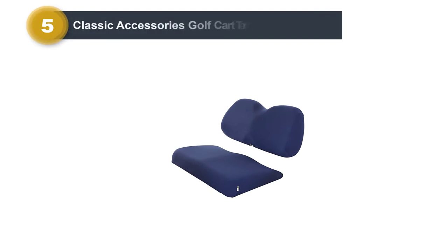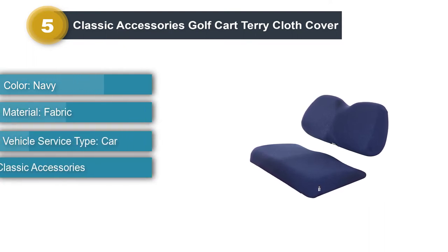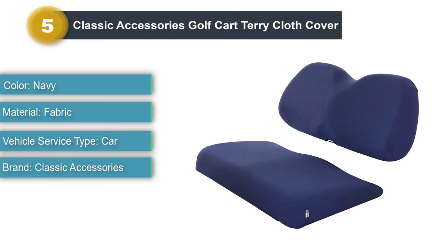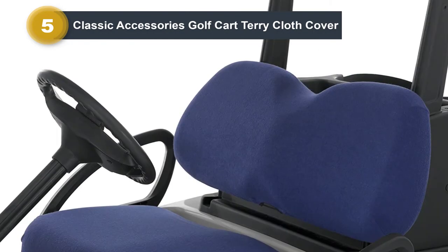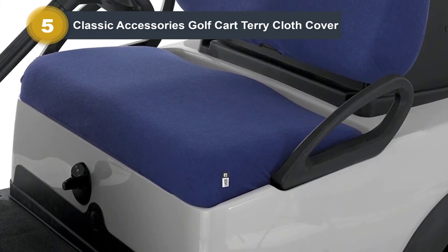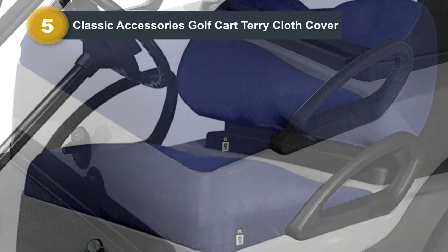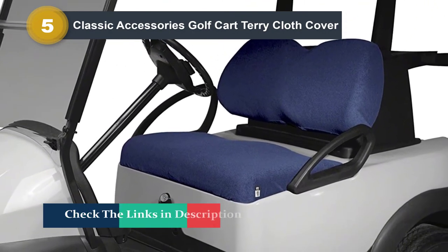Number 5: Classic Accessories Golf Cart Terry Cloth Cover. If you're looking for good value in a comfortable cover, this Terry Cloth model is one of the best golf cart seat covers you'll find. It will attach to most two-person golf cart seats in minutes, including Yamaha, EasyGo, and Club Car. The cover comes in three colors: navy, khaki, and black. The material protects from heat or cold and will extend the life of your seat by protecting against dirt and sun damage. Machine washable, it also features an elastic hem and strap system for a custom, secure fit.